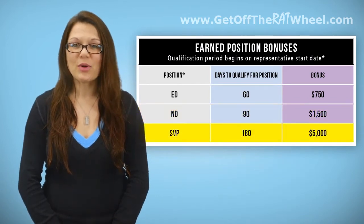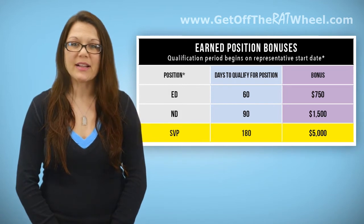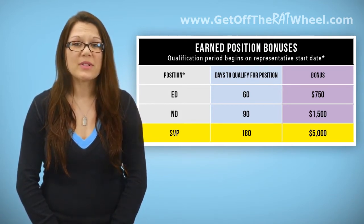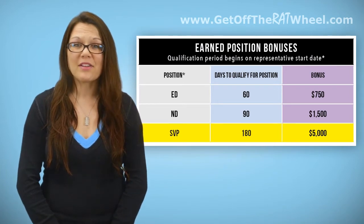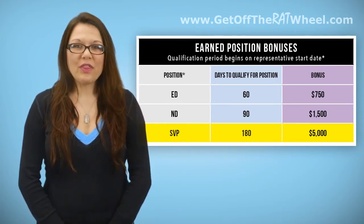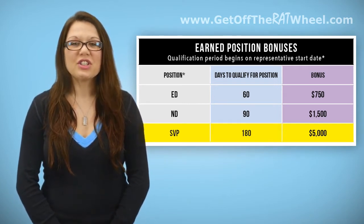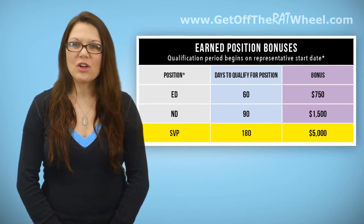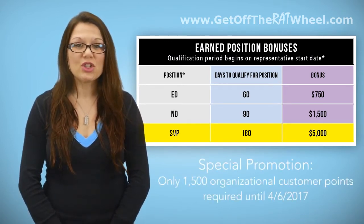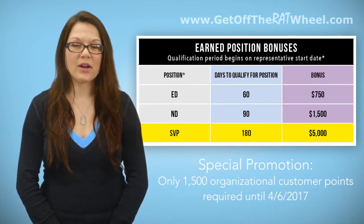Should you qualify for Senior Vice President, or SVP, in your first 180 days as a representative, you can earn a bonus of $5,000 in addition to any bonuses you may have earned by qualifying for Executive Director or National Director. To earn this bonus, you must have eight separate lines with a qualified IMR in addition to three lines with an ND. You'll also need 25 personal customer points plus 2,000 residual customer points in your National Director and National Director 1 organizations.